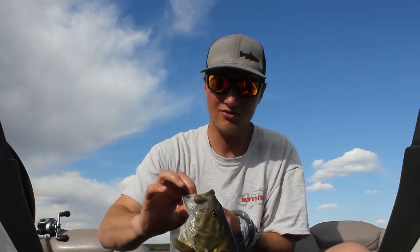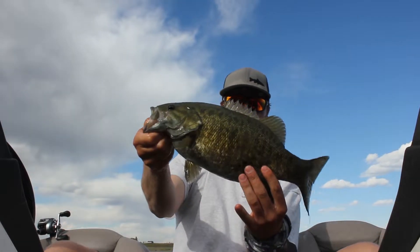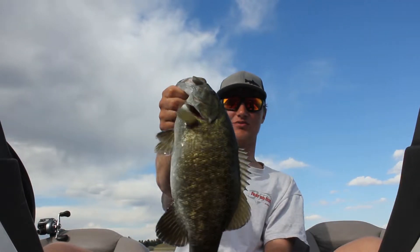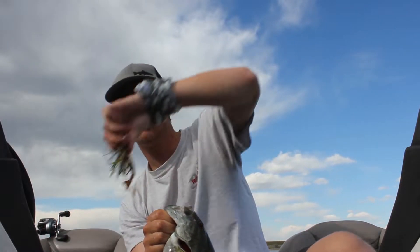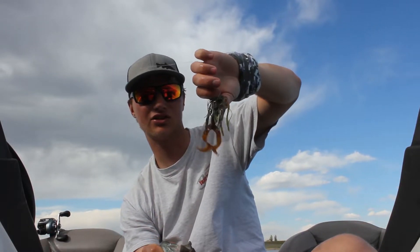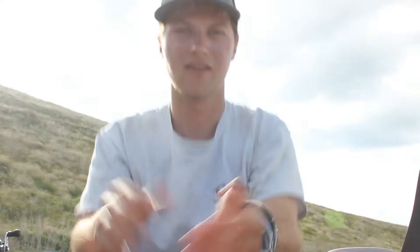Here's that fish you just saw me catch. It's a good two, two and a half pound smallmouth — solid fish. I caught it on the swim jig. This bait is kind of what I've been catching all my fish on today. I'm going to show you those fish right now and throw this guy back.